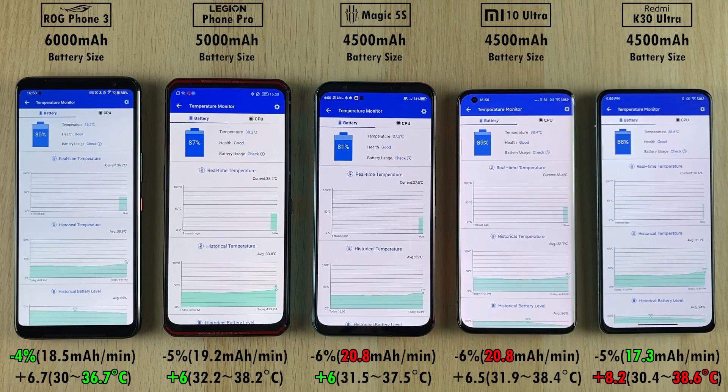The ROG Phone 3 drained the least amount of battery, but it does have the biggest battery cell. When it comes to the best performing battery in terms of milliamp hours per minute drain, it was awarded to the K30 Ultra with just 17.3 milliamp hours per minute, with the worst being the Red Magic 5S and Mi 10 Ultra — both with 4,500 milliamp hour batteries and 20.8 milliamp hours per minute of drain. In terms of added degrees Celsius, the Red Magic and the Legion Phone Pro added the least with just 6 degrees, and the K30 Ultra added the most at 8.2 degrees, also peaking as the hottest at 38.6 degrees Celsius.